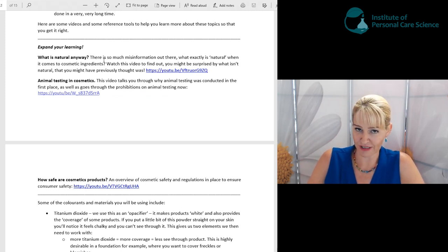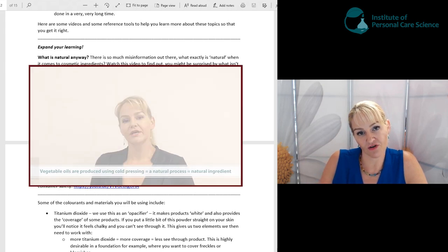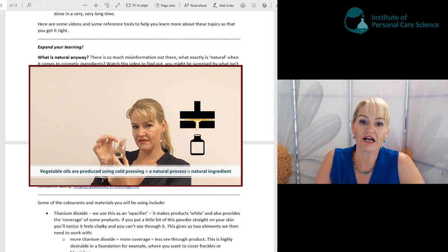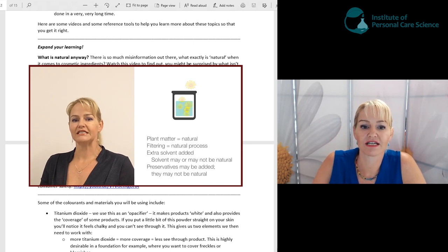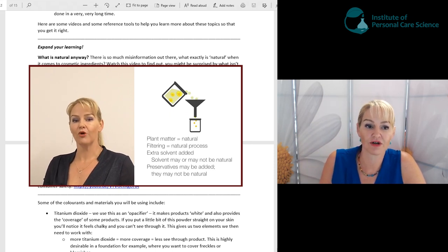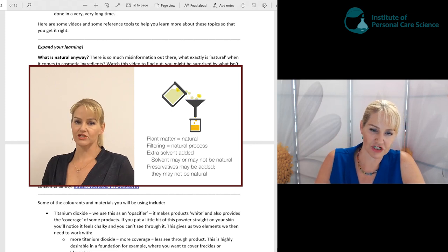The first video is 'What is Natural?' There's so much misinformation about what is natural, so we have a video on that topic. I also talk through common cosmetic ingredients that people think are natural — like iron oxides and zinc oxide — that aren't actually all natural. It helps you understand what the cosmetics industry considers natural when it comes to ingredients and gives you background information on this topic.